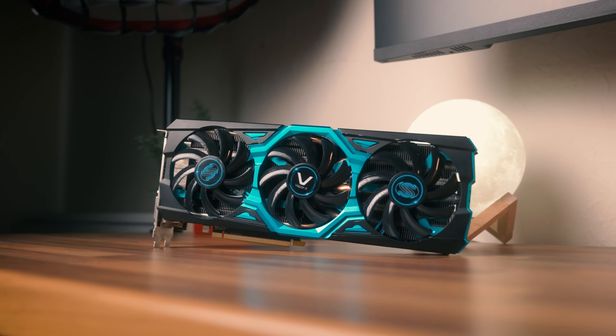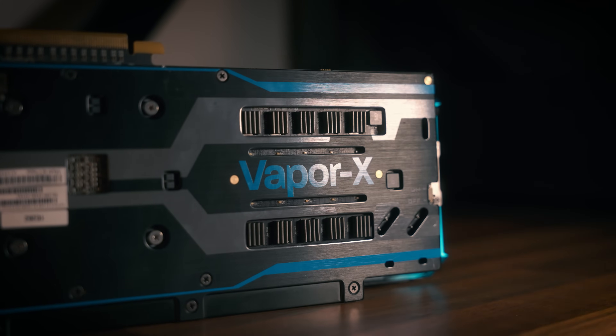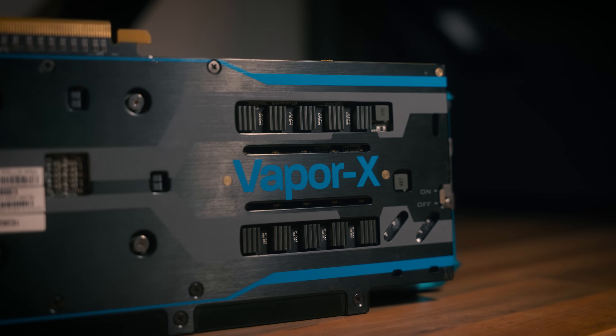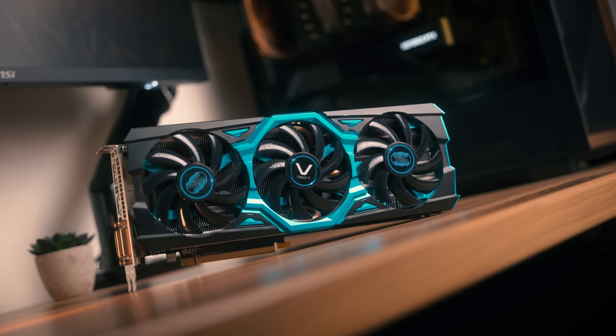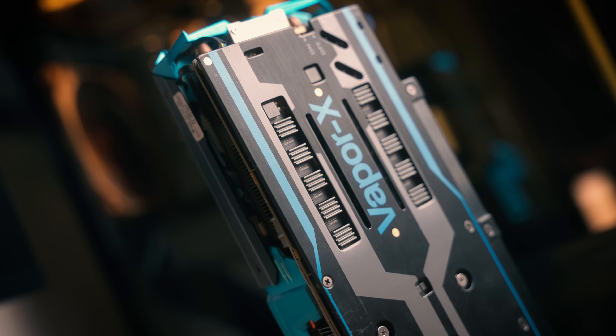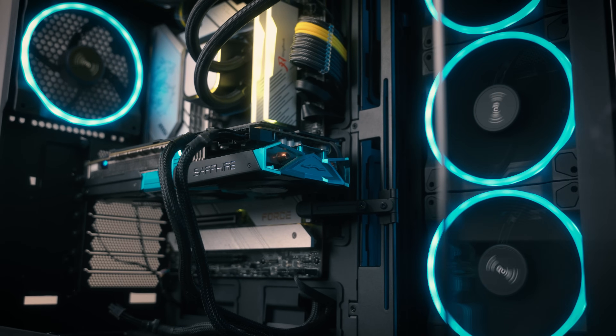Overall, the R9 290X is a very cool graphics card, and this Vapor X is believed to be the first to ever ship with 8GB of VRAM — making it a special card. Sapphire did cook with this design; it's a very nice looking card for its time. If you want to see how we scored an incredible deal on an RTX 2070 Super, you can watch that video up here.